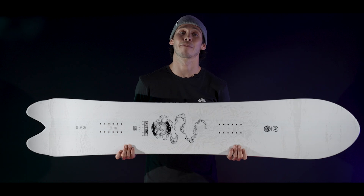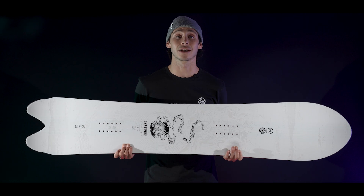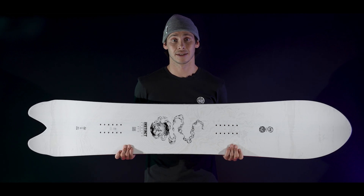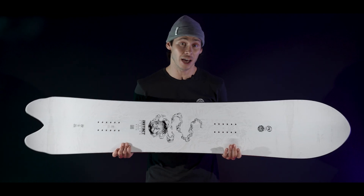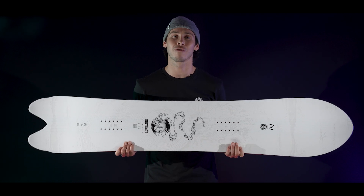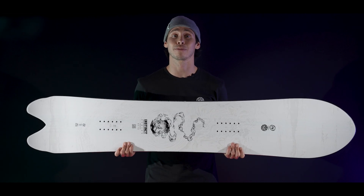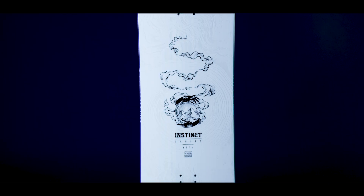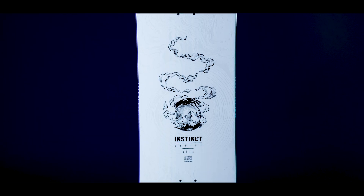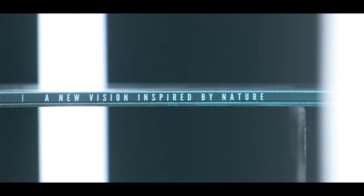With a shape that borrows its curves from mother nature, the Beta brings effortless flow and natural glide on the deepest of days. This board is the most powder-focused in the series, perfect for cutting between Japanese trees or flowing down alpine faces. If it's deep and steep, this is the board our flow-focused team riders are grabbing as they head out. The Beta is a real feeling-first ride, an approach that comes directly from the biomimicry concept the whole series is built around.